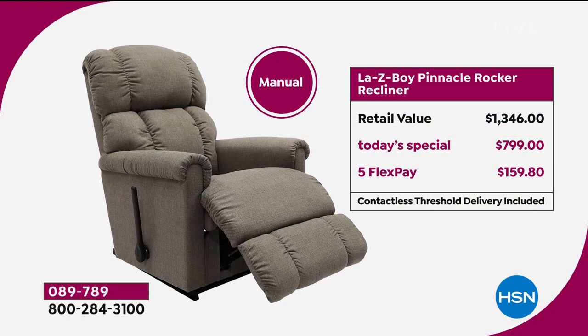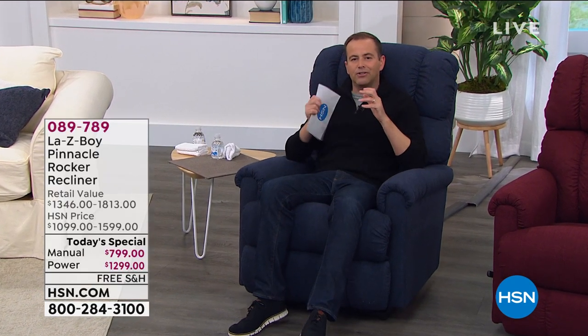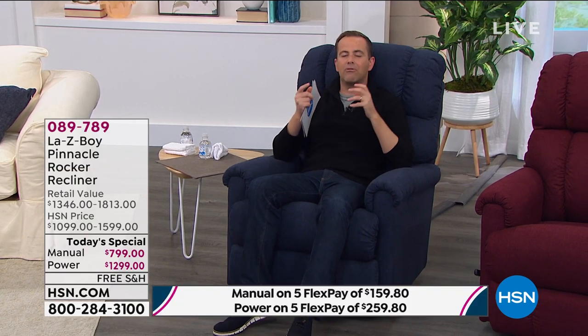Here's the pricing breakdown: manual versus electric. For the manual, retail is $1,346 — our today's special price is a significant discount down to $799. The five flex pay means you get it home for $159.80. For the power, retail is $1,813 — our price today is $1,299, a sensational saving, on five flex pay of $259.80.